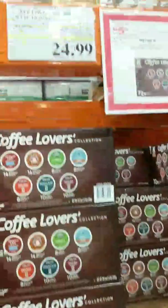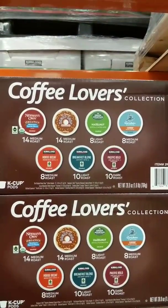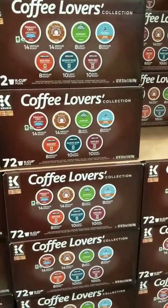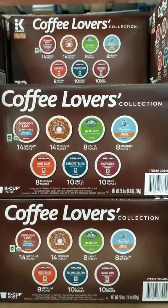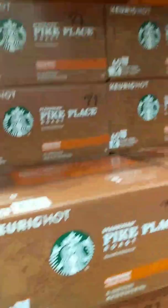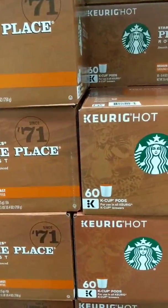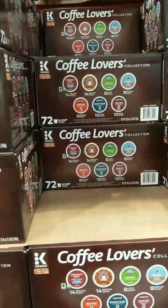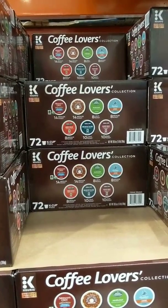I need some K-cups. They have these — 72 of them and I can get a variety of different flavors. They also have the Pike's Place on sale — you get 60 of those. So I might get these because I need some; 72 is right. And there's a Keurig.